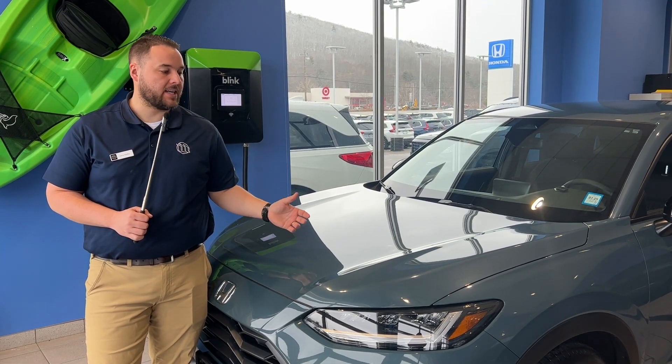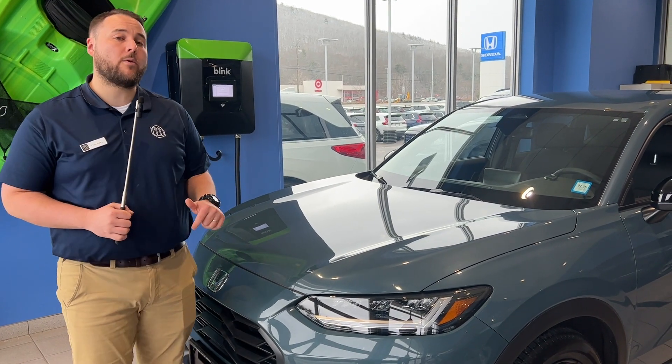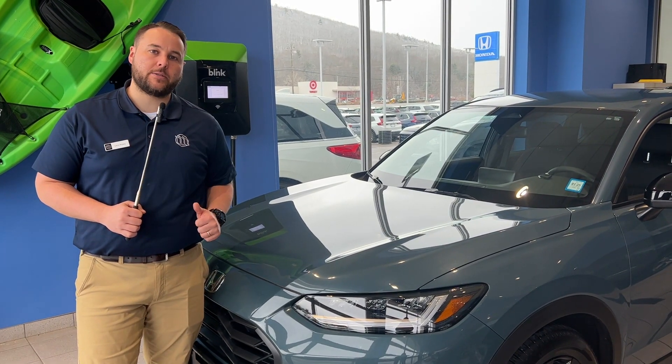Nordic Forest Pearl is a fine color. Good day, Chris Ripley here. I want to talk about the 2024 Honda HR-V Sport.